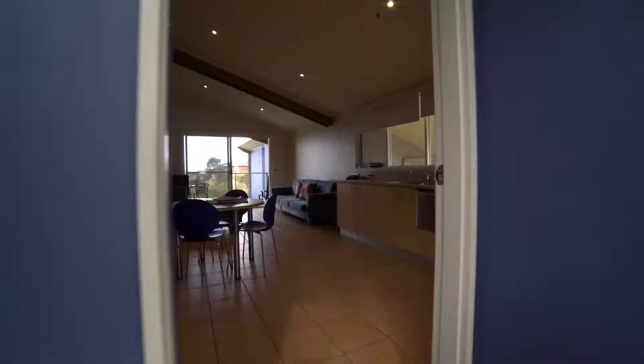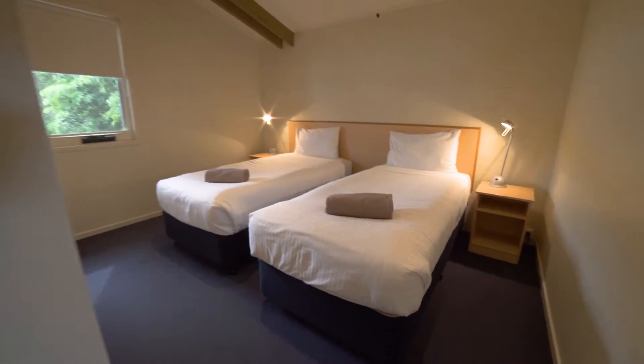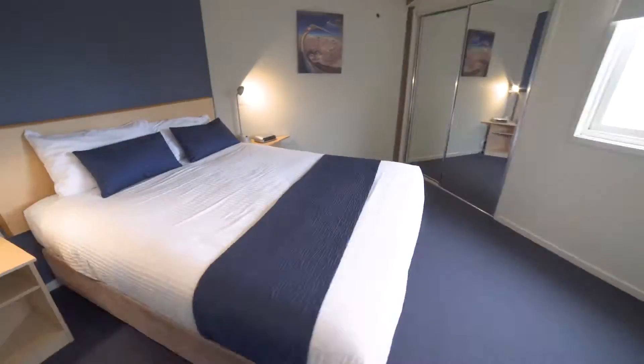High up on the property is the Ocean View Spa Apartment with a great open kitchen and dining area and two spacious bedrooms, great for families.